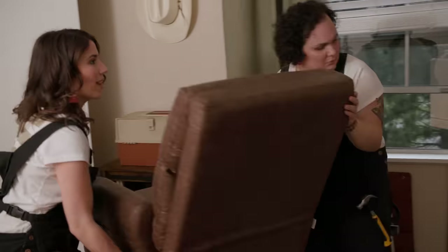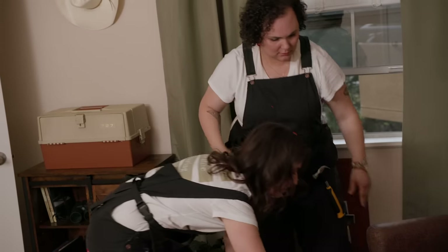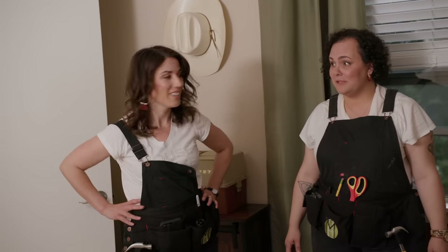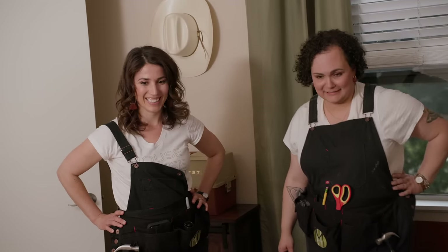Right in that corner. I think that looks great. Yeah, I think we nailed it. You ready to go get them? Let's go get Wayne and Anita. Alright.